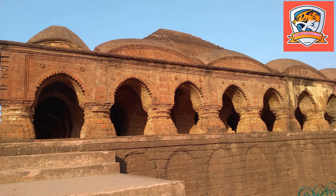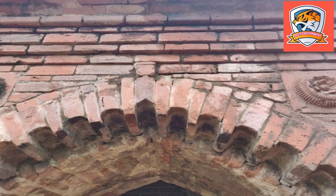The length and breadth of this temple is 24.5 meters and the height is 12.5 meters. The base of the temple is made of laterite stone and the upper part is made with bricks.